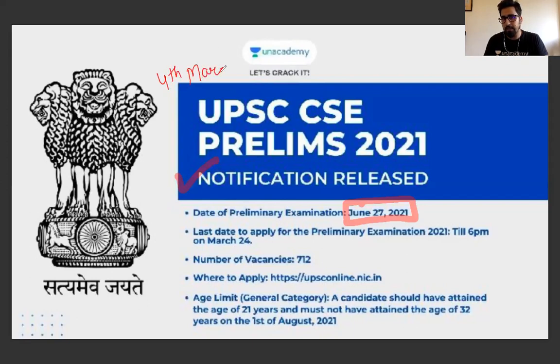So everyone will listen to and watch this video. This time the notification has come with 712 vacancies, so you can imagine that the level of competition is going to be very high.